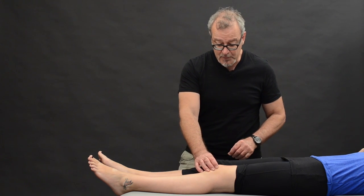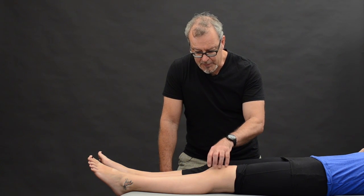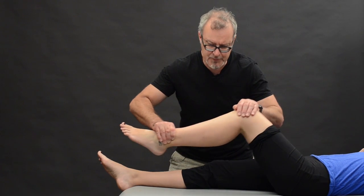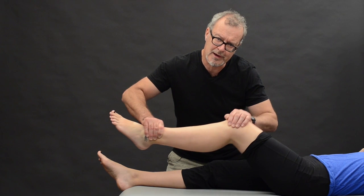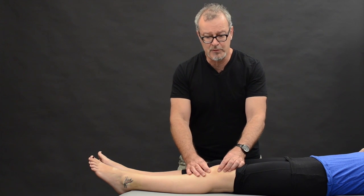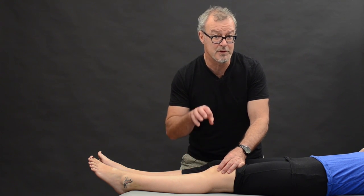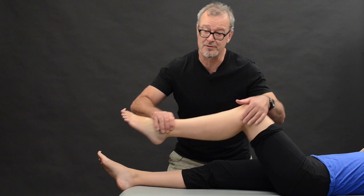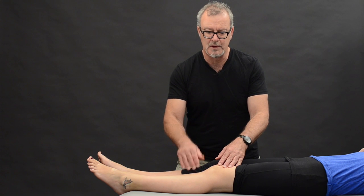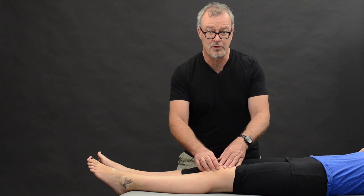The other thing you'd want to look for is crepitus. Many people move the knee through range of motion with their hand on the kneecap, listening for any crackling. However, I don't think this is a terribly reliable test because you're not putting the patient in a physiological position — it's non-weight bearing. If you want to test for crepitus meaningfully, have the athlete standing and get them to do a squat under their normal load, and listen to what's going on with that kneecap.